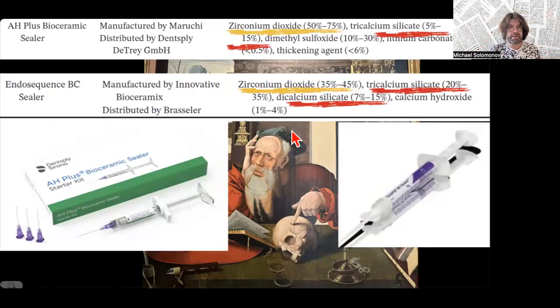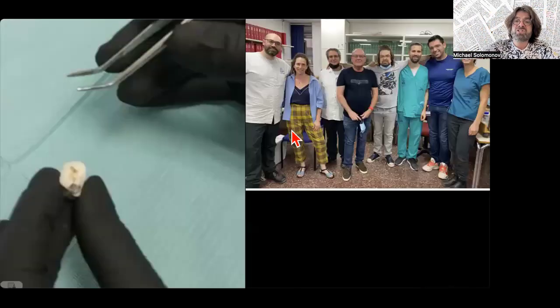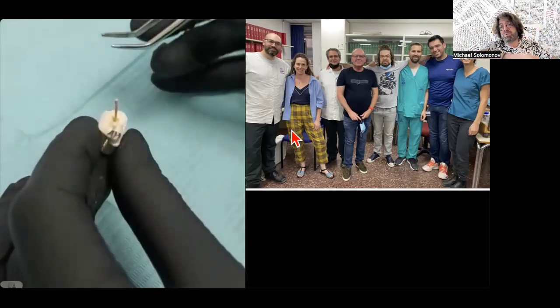I decided to do research — to check if these changes in composition can influence the physical properties of the material. We started with a pilot project. My students took three teeth, prepared the canals in the same manner, and placed a single cone with H-plus epoxy sealer, with BC (EndoSequence), and with H-plus Bioceramic sealer, for one week. We then checked them by a pull-out test.